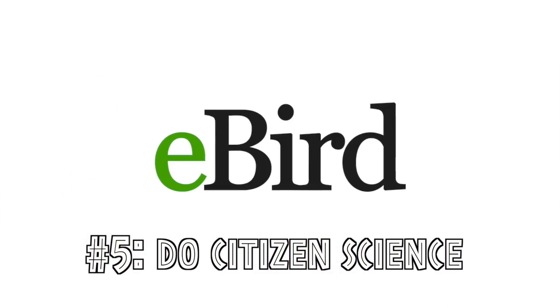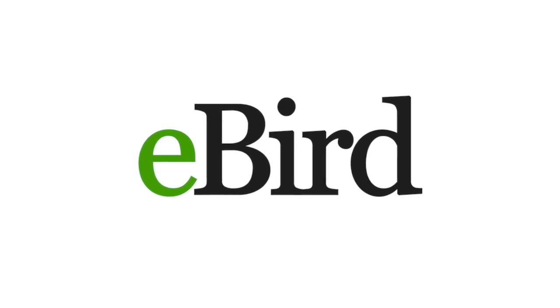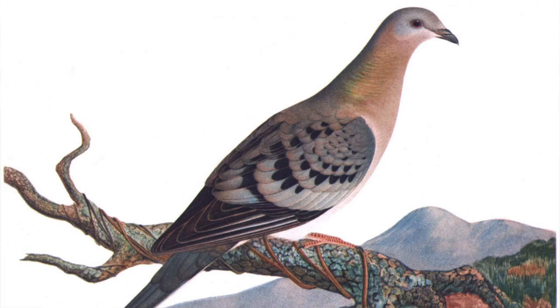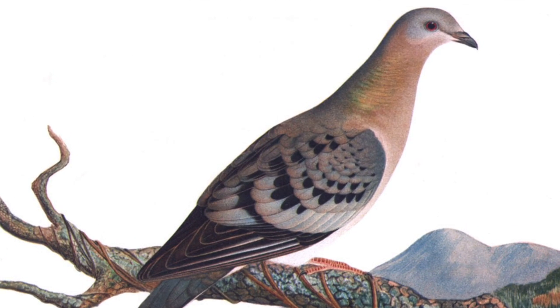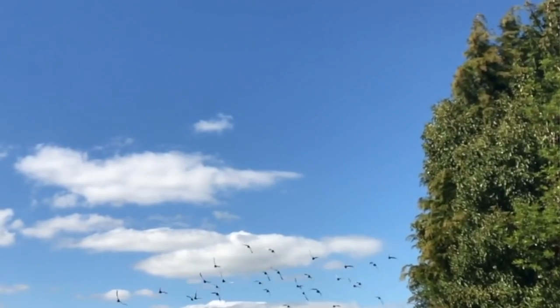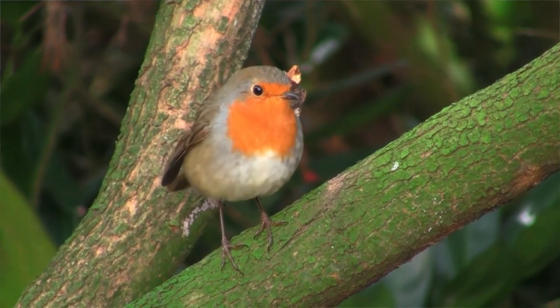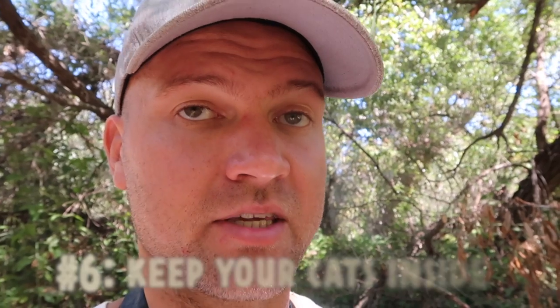My fifth tip is to do citizen science. eBird is an online citizen science database where you can enter all of your bird sightings — it's tagged geographically, and people all over the globe have contributed to it. This data has been very helpful for scientists making conclusions about bird conservation, like the study that just came out. The passenger pigeon declined very fast and nobody knew until it went extinct — a system like eBird might have saved it. There are also special events like the Global Backyard Bird Count and the Global Big Day.